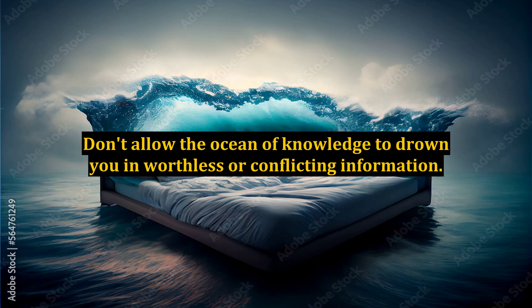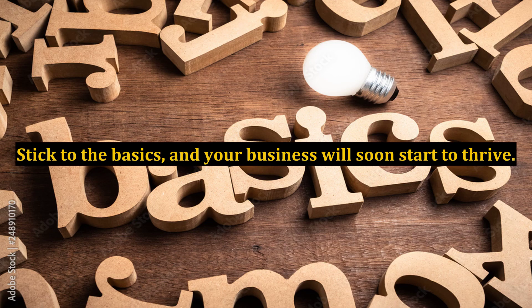Don't allow the ocean of knowledge to drown you in worthless or conflicting information. Stick to the basics, and your business will soon start to thrive.